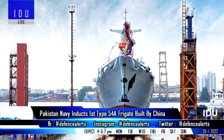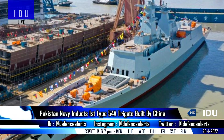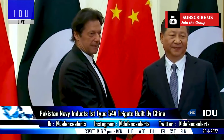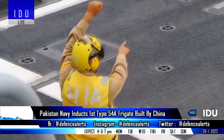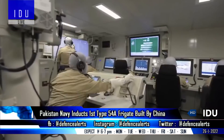Pakistan Navy held an induction ceremony for the first Type 054A Frigate at the Navy Dockyard in Karachi, which also makes it the largest and most advanced surface combat vessel that China has ever exported. Pakistan will also commission the first new Milgem-class corvette from Turkey, and offshore patrol vessels from the Netherlands in 2022.